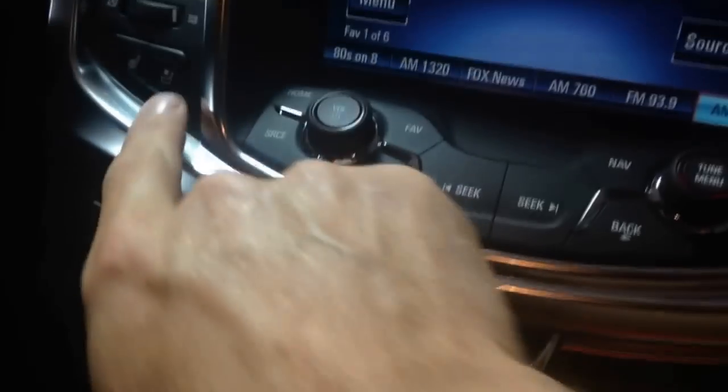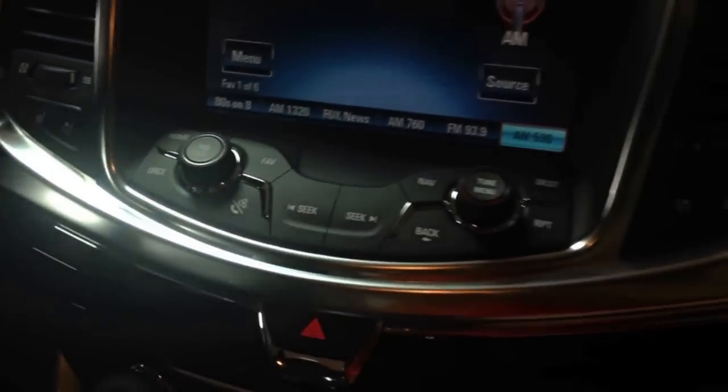Heat and air conditioned seats — absolutely fantastic. Memory seating, leather seats — absolutely great. Got the SS logo right there.